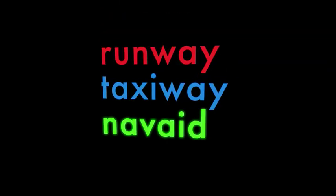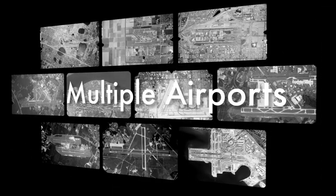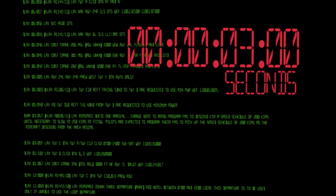The next step was to organize NOTAMs into 19 categories, such as runway, taxiway, and NAVAID. The third step, being tested now at multiple airports, was to get NOTAMs out faster and more accurately using the digital format — down to three seconds instead of an average of eight minutes.